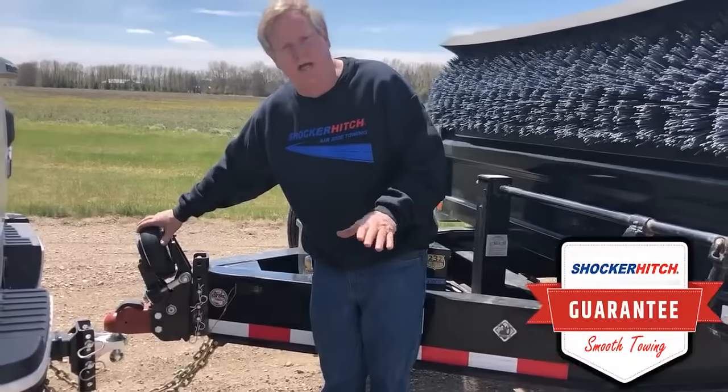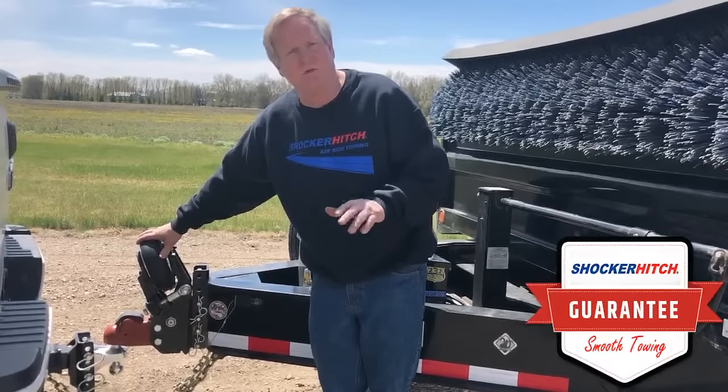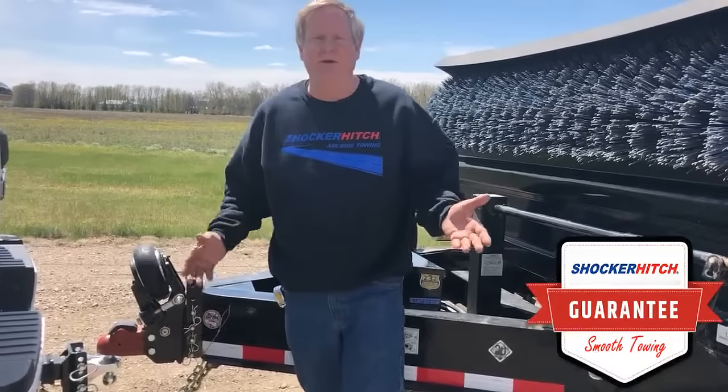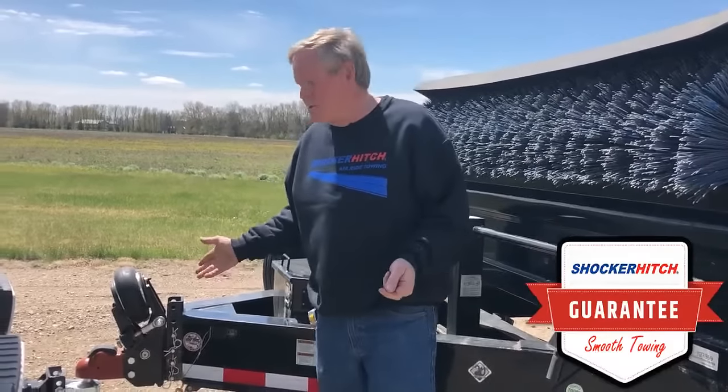Gives you a nice smooth ride and stops the breakage. So if you're towing trailers on a regular daily basis and you want to get a little bit smoother ride, stop the breakage, maybe even keep your straps that tie your equipment down tight — this hitch is for you.